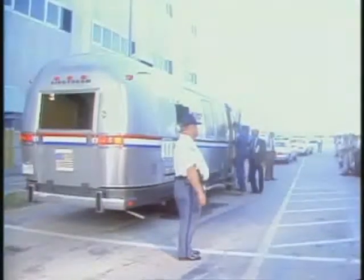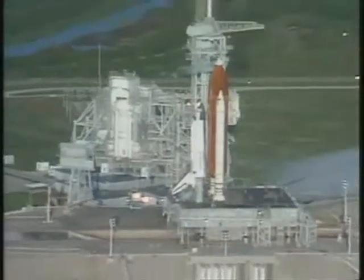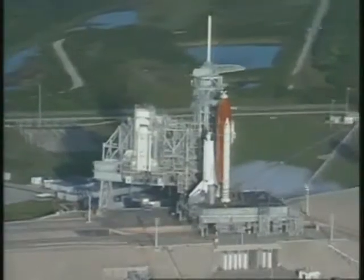News media representatives are also there to document their departure. The crew is now in the Astro van and preparing to close the door. The Astro van is now on the pad surface and the crew is ready to get out, where they'll be met by a couple of the closeout crew technicians.